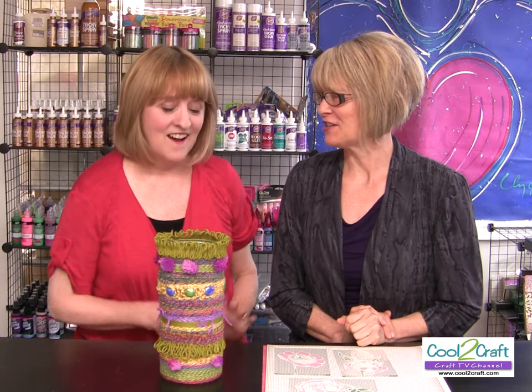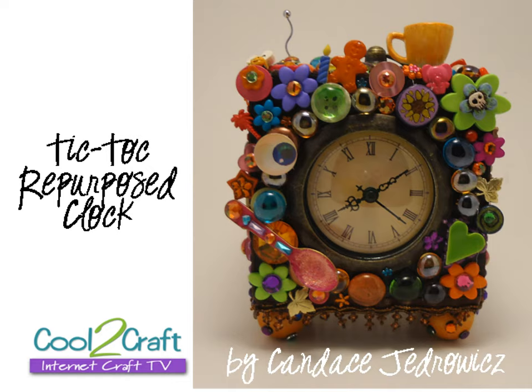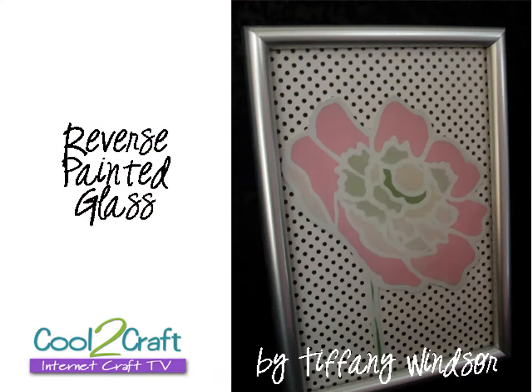What are you making on today's show? I'm taking a glass vase and covering it with yarns — wait till you see the new product. Candice Jedrowitz is joining us today and she is redecorating a clock, and when you see the before and after — oh my gosh, what a difference. And I am doing reverse painting. Eco Heidi inspired me recently with some jewelry and reminded me it's really cool to do reverse painting. So I am repurposing frames.